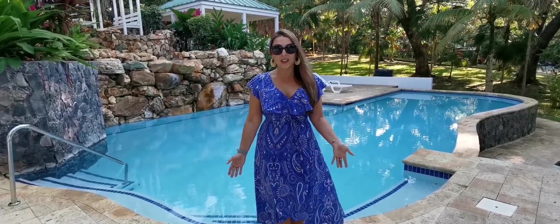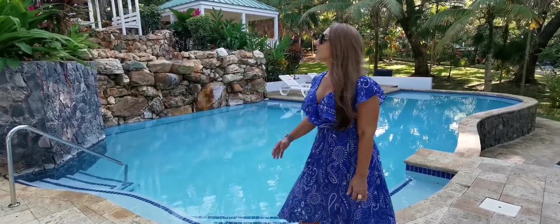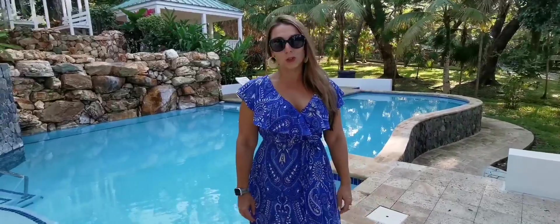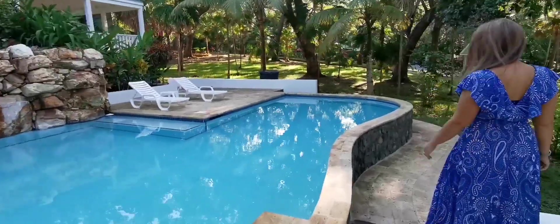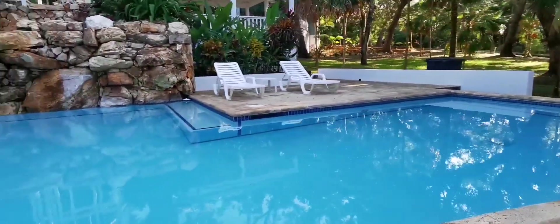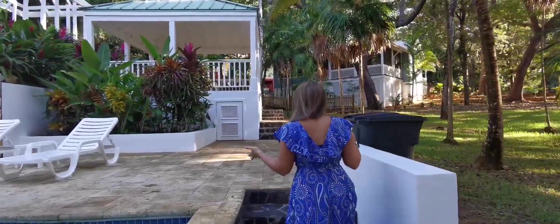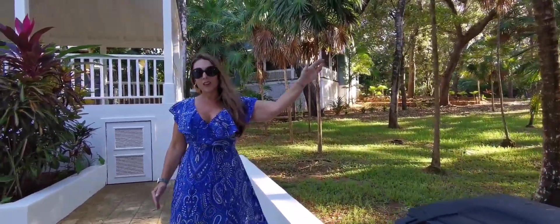Today we're starting off in the common areas of Lawson Rock. Lawson Rock has three community pools and this one is located closest to the house we're going to see. You've got a pool, sitting areas, covered areas, and lots of lounging areas in the lush tropical gardens. The other really nice thing about Lawson Rock is the security — security guards on site 24 hours a day with security booths, making it a very safe community.